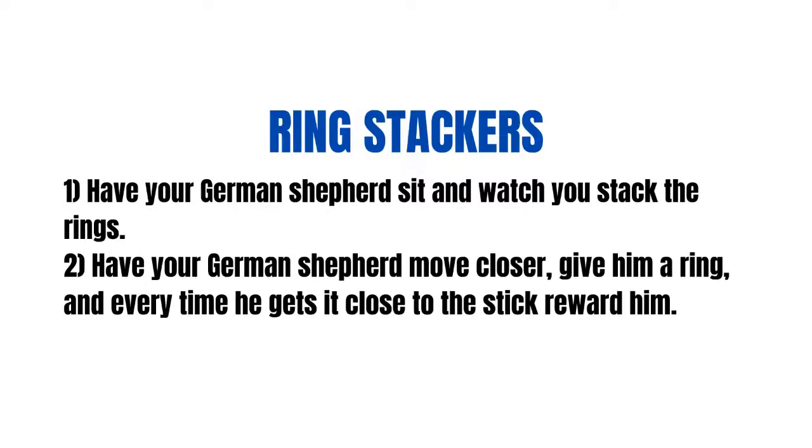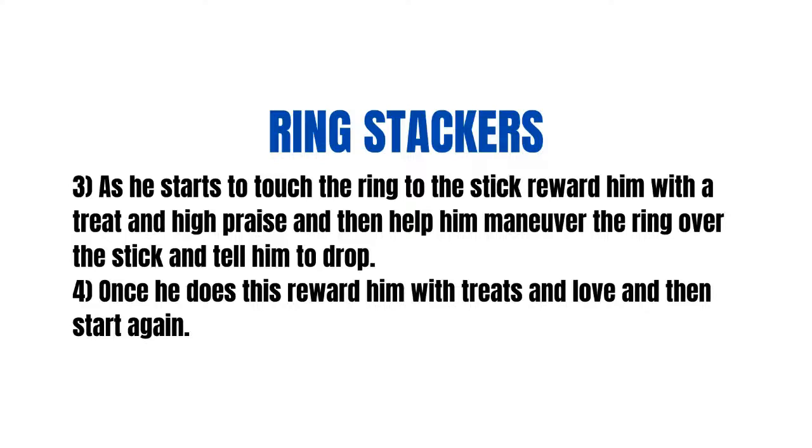Ring stackers: Step 1: Have your German Shepherd sit and watch you stack the rings. Step 2: Have your German Shepherd move closer, give him a ring, and every time he gets it close to the stick reward him. Step 3: As he starts to touch the ring to the stick, reward him with a treat and high praise, and then help him maneuver the ring over the stick and tell him to drop. Step 4: Once he does this, reward him with treats and love and then start again.